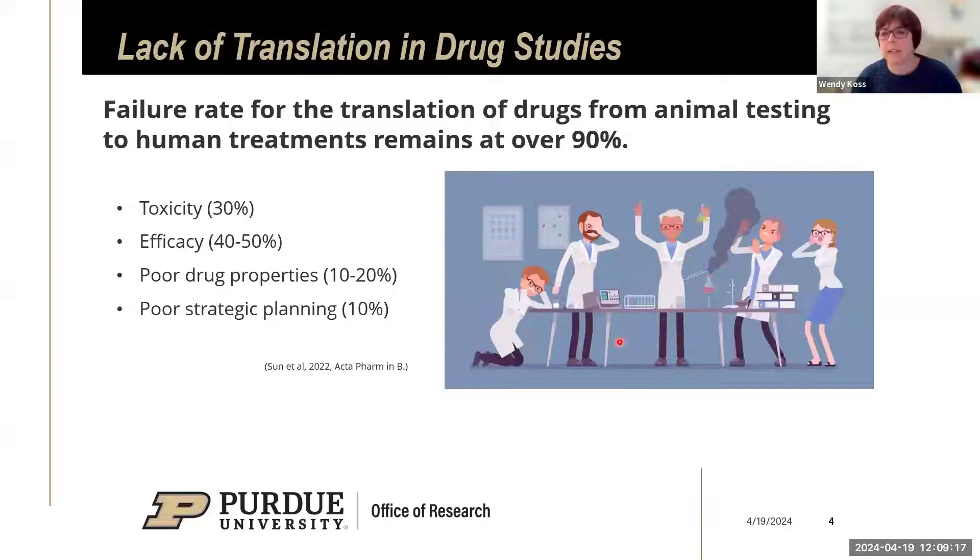The big number is 90%, and that is what people have been concentrating on when talking about preclinical studies in drug trials. There's a 90% failure rate in the translation of drugs from animal testing to human treatments. About 30% of it is just toxicity problems — it's toxic in humans but not in animals, since we are different species with different GI systems. The rest relates to efficacy, poor drug properties, or poor strategic planning, largely due to variability we can't control in basic science in academia.